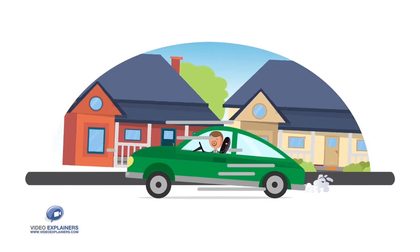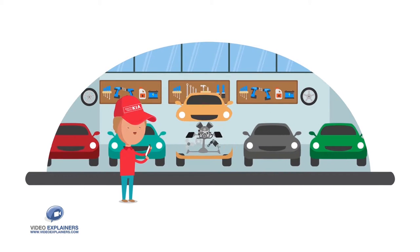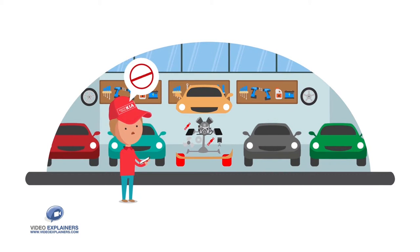Here at South Trail Kia, we always make sure the cars we sell meet the highest standards. That means we put our vehicles through rigorous inspections, and if they don't pass, we don't sell them until they do.